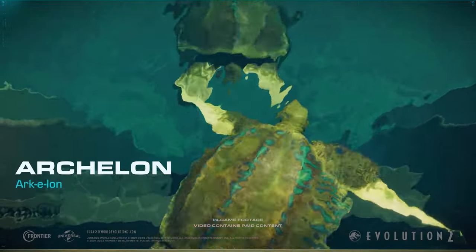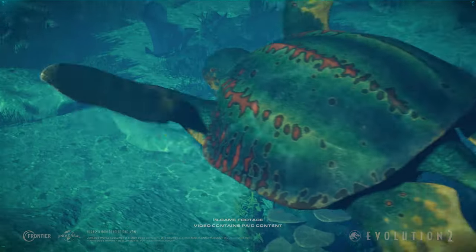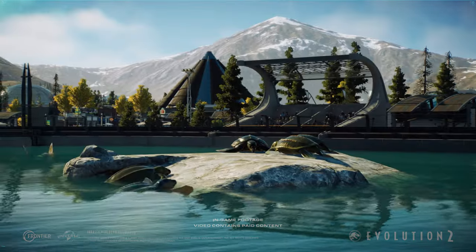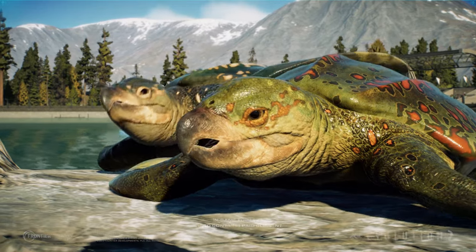A gentle giant of the prehistoric ocean, Archelon was the great sea turtle of the late Cretaceous period. Its large fins allow it to glide effortlessly through the open waters while its leathery carapace protects from would-be predators.